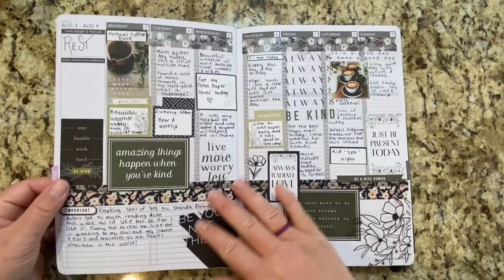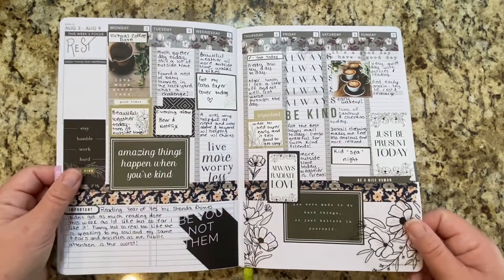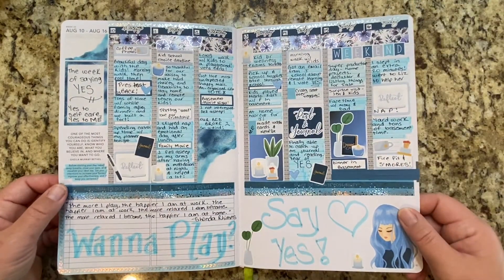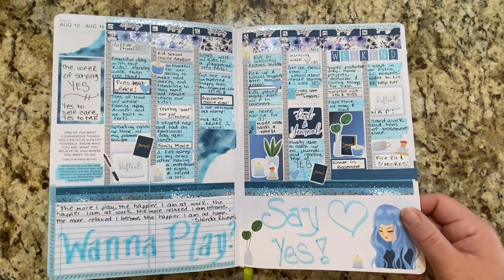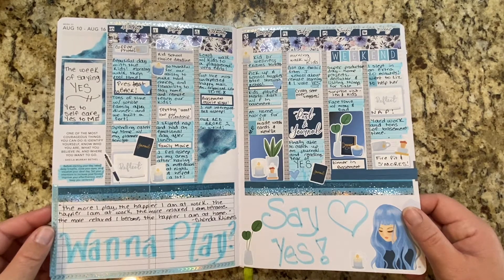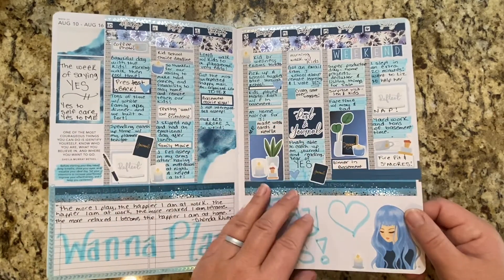And then we're in August. I wanted to try a bunch of different styles to see what style I really liked — I've never really done super dark spreads. Then I wanted to counter that really dark spread with a really bright spread. This is the week that I finished a book from the Moxie Life book club — a Shonda Rhimes book, it was the Year of Yes. It really resonated with me when I finished it, so this whole spread was based off of that book.